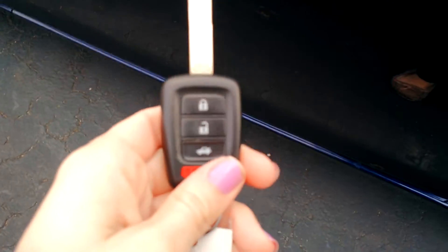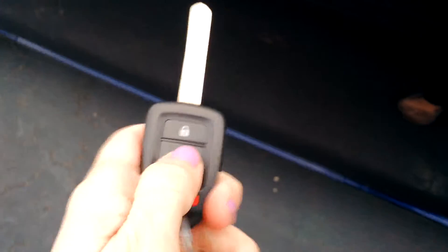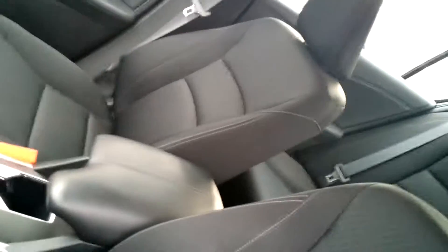This vehicle does have a remote keyless entry so you can lock and unlock with it. Once you take a look inside the vehicle, you can see it has a nice black interior. It's very clean and well-kept.